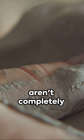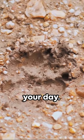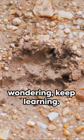So next time you're in a trivia game, remember: gorillas don't have fingerprints like us, but they aren't completely without their unique hand patterns. That's a wild fact for your day. Until next time, keep wondering, keep learning.